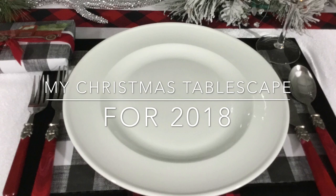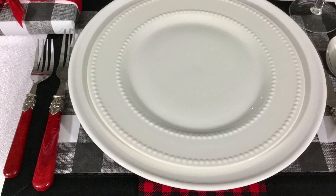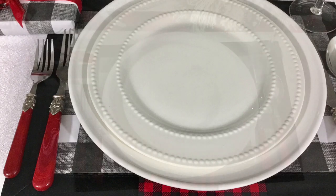My place settings include all white dishes. First, the white charger plate that I've had for some time. The beautiful white embossed dinner plates are from HomeGoods. I've had these plates for over a year now, but this is my first time using them.